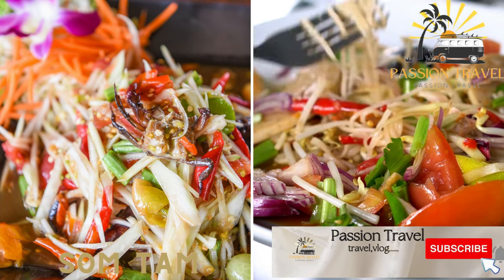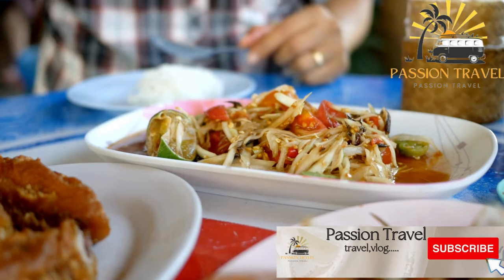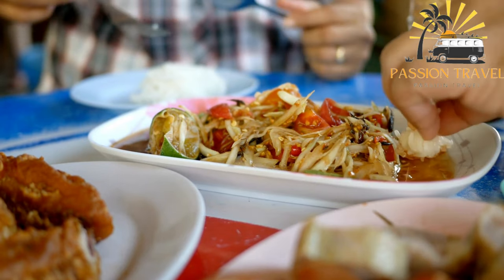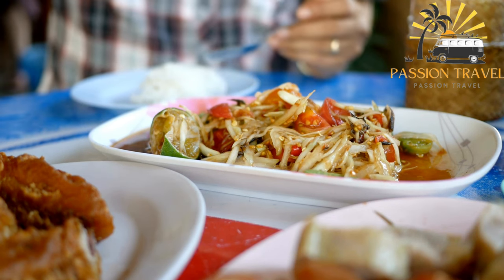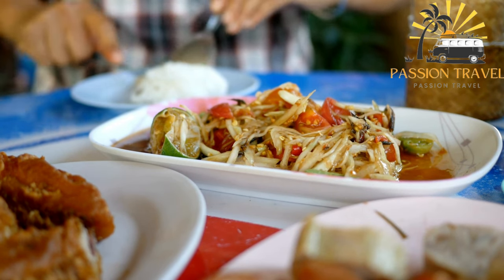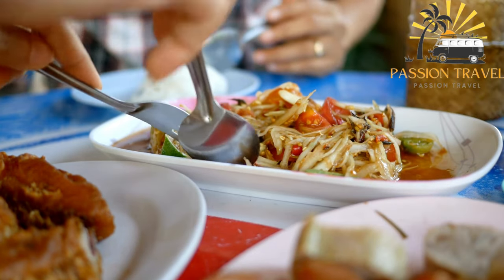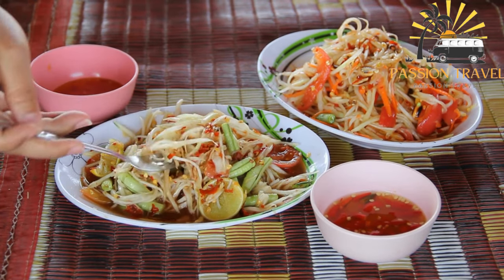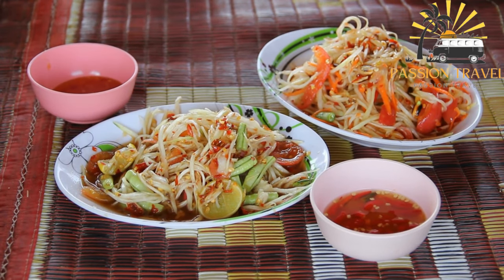Som Tam: a spicy papaya salad with tomatoes, green beans, and peanuts. Som Tam is a popular street food dish in Thailand. It is a spicy and sour salad made with shredded green papaya, tomatoes, chili peppers, garlic, fish sauce, lime juice, and peanuts. It's a refreshing and healthy dish that's perfect for a hot day. In Thailand, you can find Som Tam served at street food stalls and restaurants, and it's often enjoyed with sticky rice and grilled meat. Have you ever tried Som Tam before?